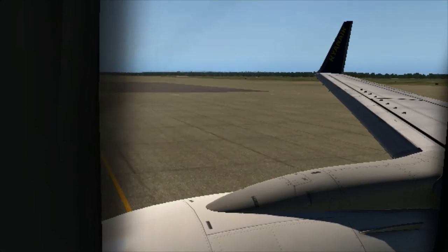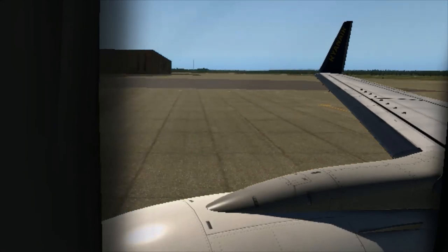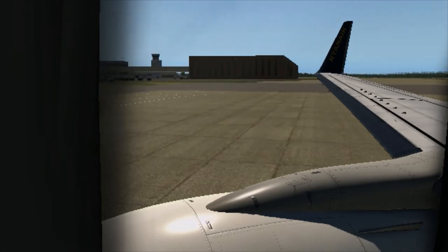Laptops must be stowed in the cabin baggage under the seat in front of you or in the overhead locker for taxi, take-off and landing.